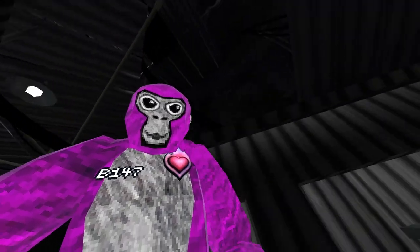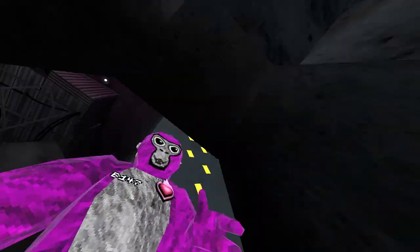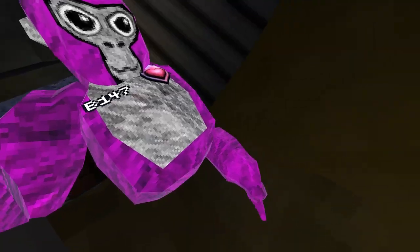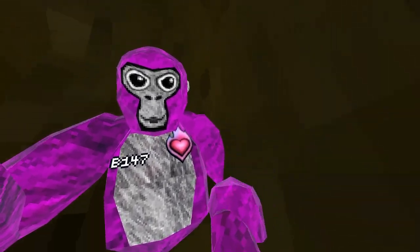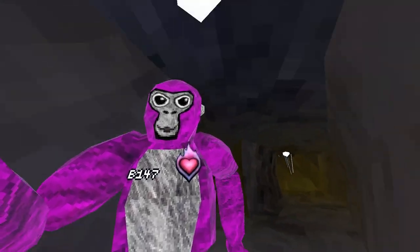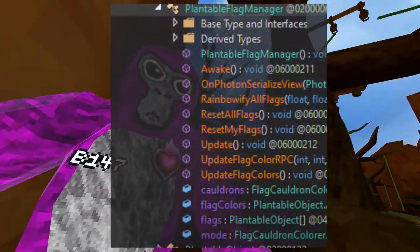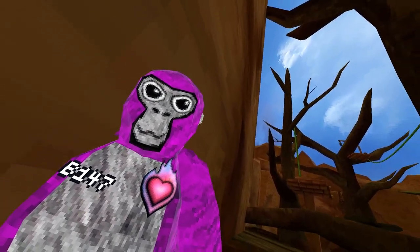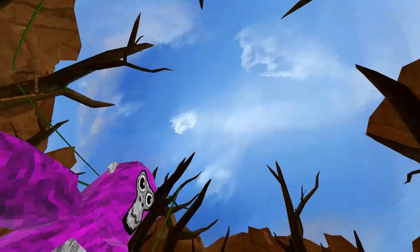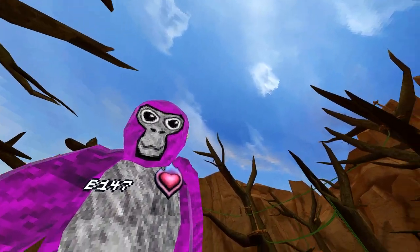Moving on to our next leaks — somebody actually leaked, I think his name was Joker, the next rotating map that's coming on Monday. The rotating map coming on Monday is capture the flag. There's some leaked code of it I can show on screen right now. It may change because the developer knows there are leakers, but I don't think he really cares about changing it because he already made it.